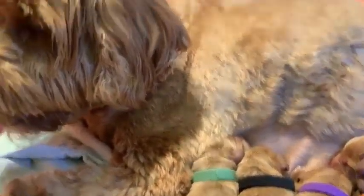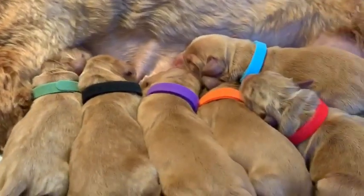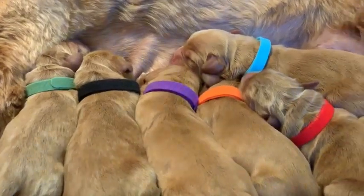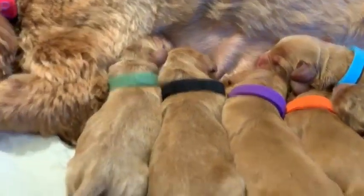Hi everybody, it's Trish here. I'm with Sailor and her litter of seven puppies. She's doing great, other than being a little warm from all the heat of the puppies. I'm just going to go through each one in the way they're laying there, as far as the color collar.